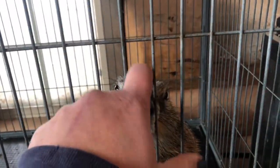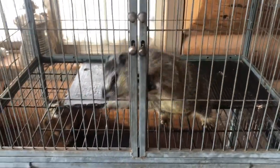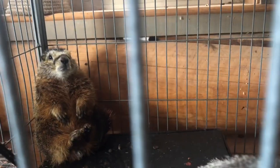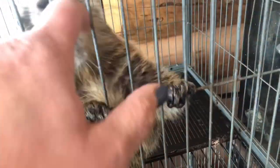Are you mad at me? I took their blankets because they stink and they needed washed, so they're both very mad at me. I still have to clean the bottom, but I was just trying to get the top done. I took all their blankets and now they're not happy.